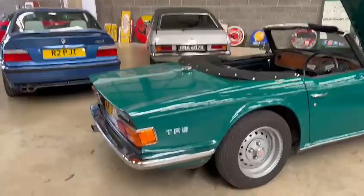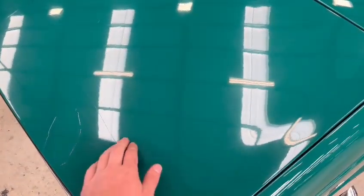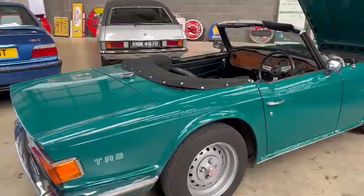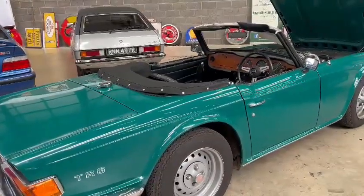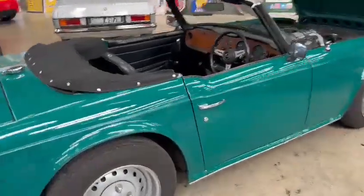We'll give it a clean up. In all fairness it would benefit from a bit of a cut and polish — there are a few little minor scratches, swirl marks in places. With a morning's worth of just taking the top off and polishing it up it will come up a lot better. But overall very presentable, very tidy — it looks very usable.